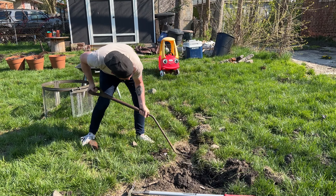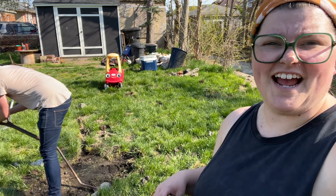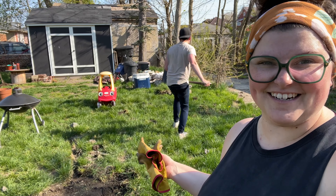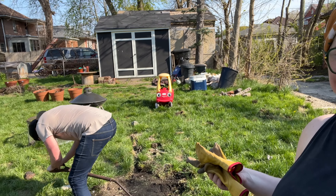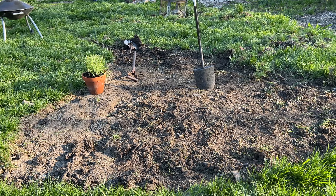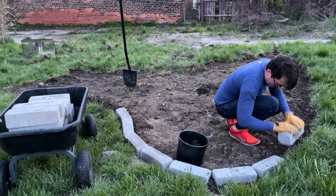I've dug out maybe like a fifth of it so far. We'll see how much we get done. Doug has figured out the sod cutter and it's going way faster. It looks funny — no judgment — but it's going way faster.